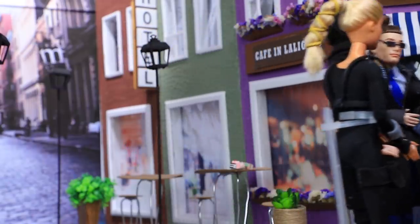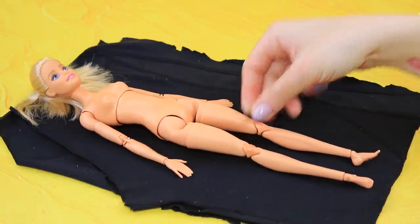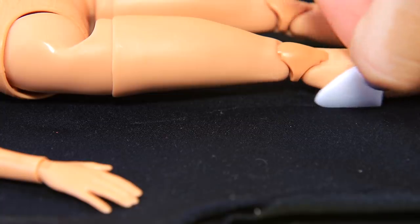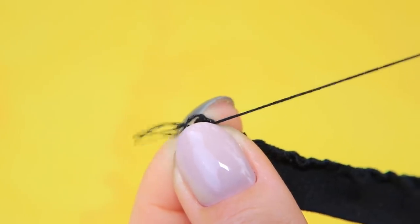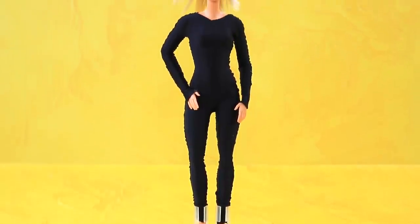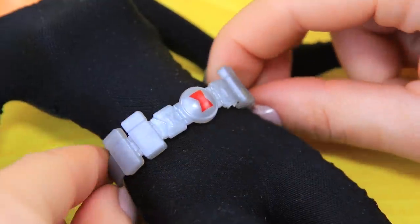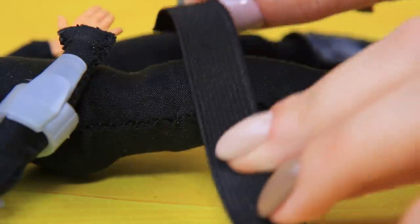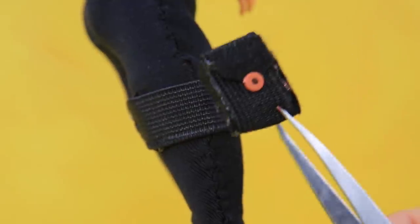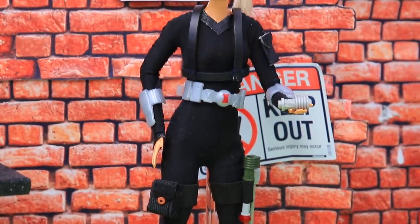It was a busy day. Outline the doll's silhouette on black athletic fabric. Cut out pieces for the jumpsuit, sew it, and try it on. These spy clothes will keep you hidden. There is a special belt on the waist. Add a harness and details for sleeves. It's easy to get the right gear out of a leg holster. An experienced spy always stays alert.